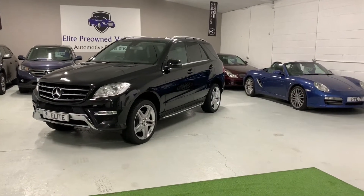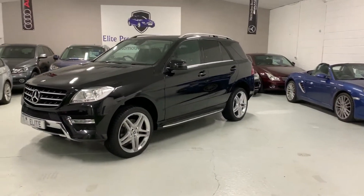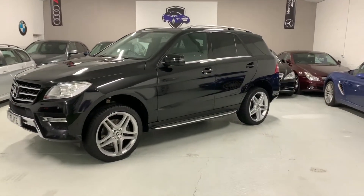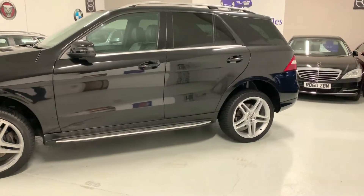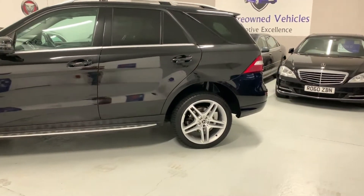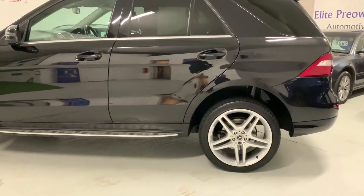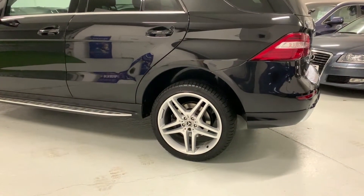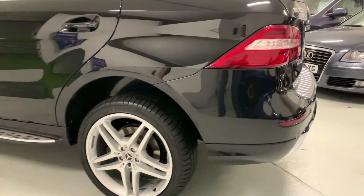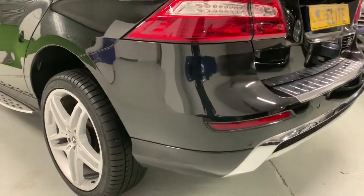Hi guys, and on today's video we're going to be presenting this absolute knockout of an ML350. The car has a 3 litre diesel engine, an automatic gearbox and just under 60,000 miles on the clock. The car's got a full main dealer service history with five services in its book, and it will also have a new MOT prior to sale.